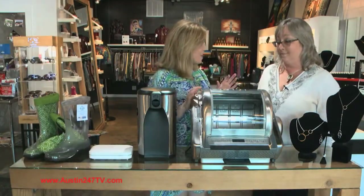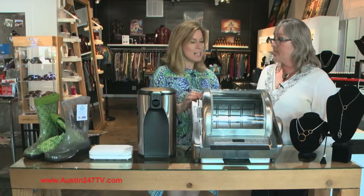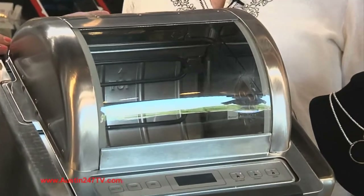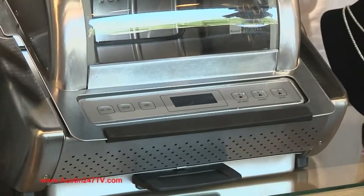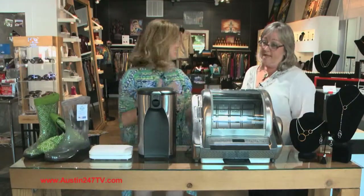For the mom who likes to cook, this is a really neat thing. It's made by Ronco — it's called the Easy Store Rotisserie Oven. I love that Ronco is headquartered right here in Austin as well. The Ronco Easy Store Rotisserie Oven allows you to put in vegetables, fish, chicken and just set it and forget it, which is terrific. That's my kind of cooking!